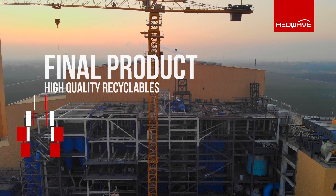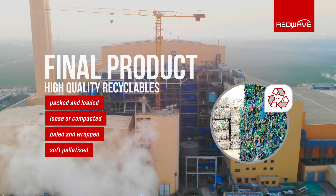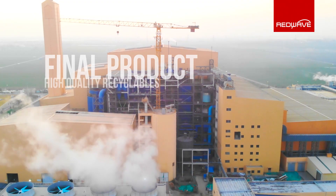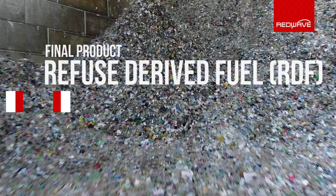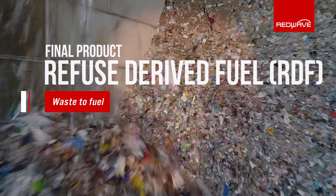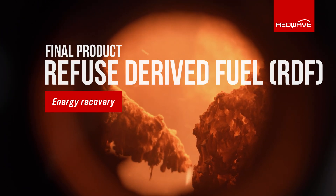The additional recyclable materials, such as metal, glass and plastic, are sold to the recycling industry and used as secondary raw materials. The substitute fuel obtained is fed directly to the company's own power plant via a conveyor system, where it is used as a secondary fuel.